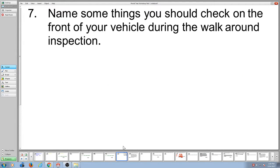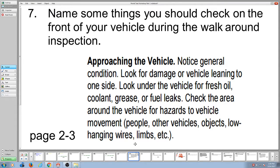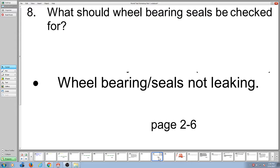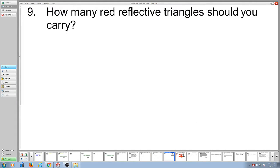Name some things you should check for on the front of your vehicle during a walk-around inspection. On page 2-3, they talk about looking underneath for fresh oil, coolant, or grease fuel leaks — that's what you'd look for on the front. What should a wheel bearing seal be checked for? Make sure they're not leaking. How many red reflective triangles should you have? Three.